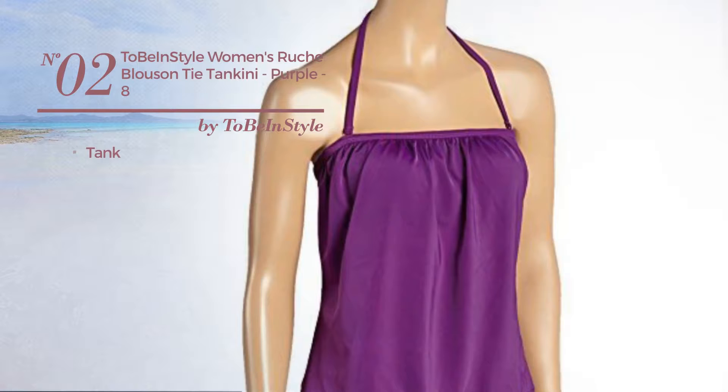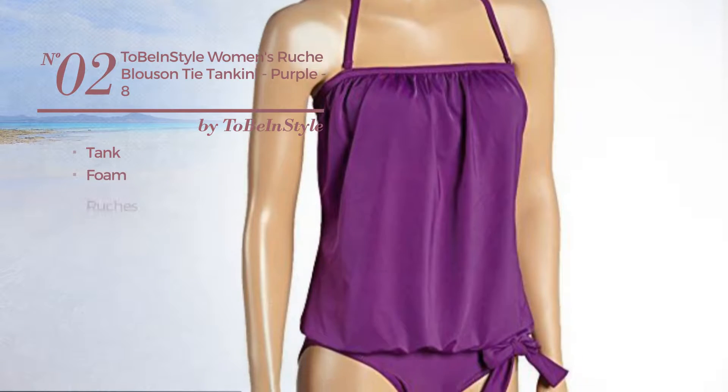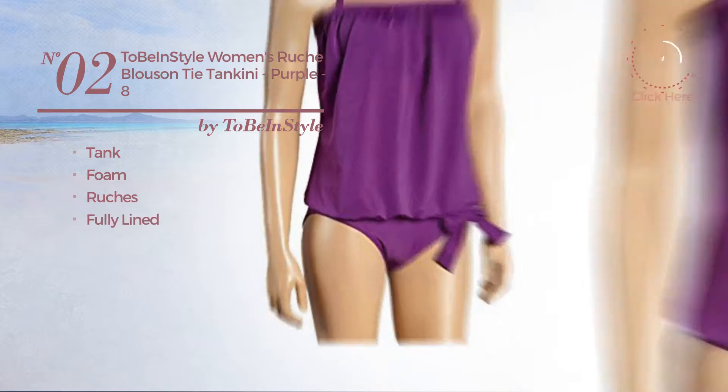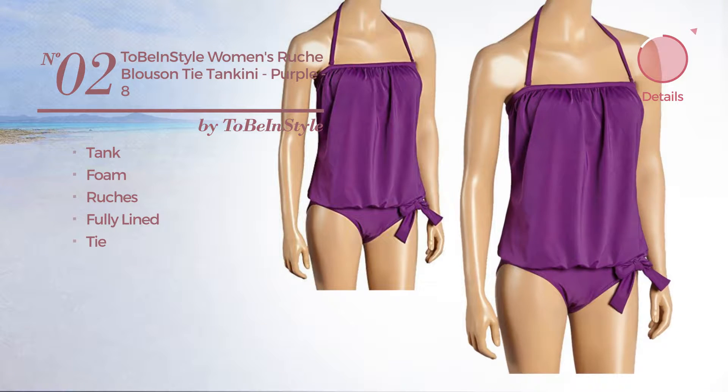Number 2. A tank tankini made of foam, styled with ruches. This tankini includes fully lined and tie. Available uniquely in purple color.